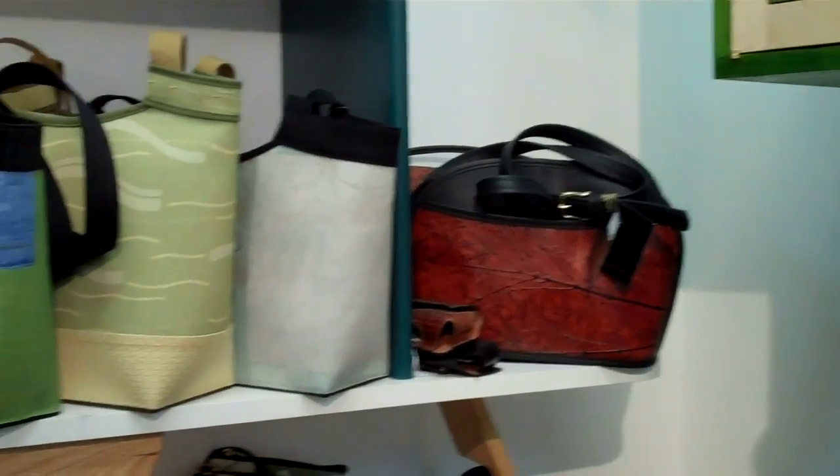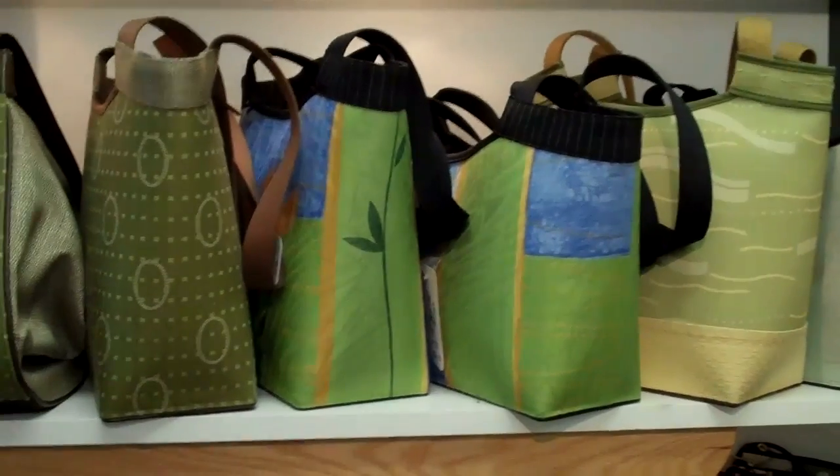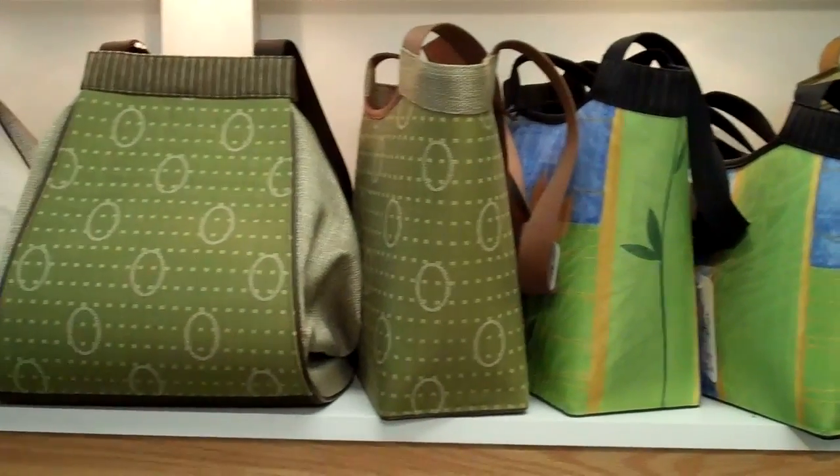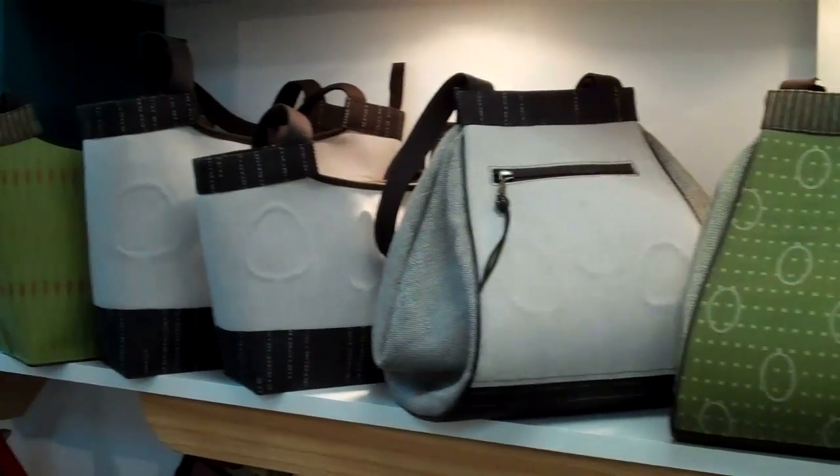Did you know that Smith Galleries has one of the largest selections of handmade purses, all made in the United States, that you will ever see?